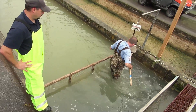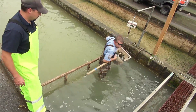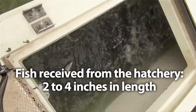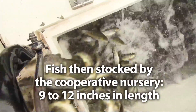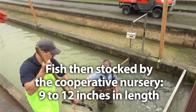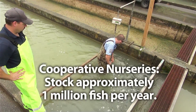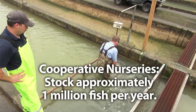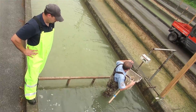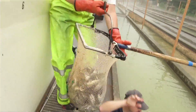Our cooperative nurseries receive fingerling trout from the state hatcheries. They typically are 2 to 4 inches in length. Then they raise them to roughly 9 to 12 inches in length to be stocked for angling purposes in the following spring. The amount that co-ops typically stock is right around 1 million, which adds to the 3.2 million already stocked by the Pennsylvania Fish and Boat Commission, making up roughly a quarter of all trout stocked for angling purposes in the state of Pennsylvania.